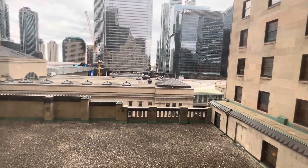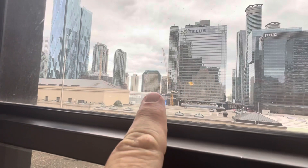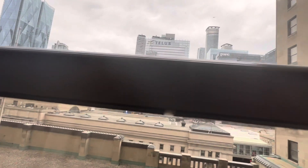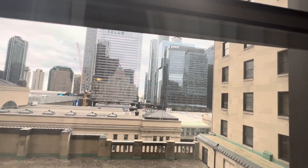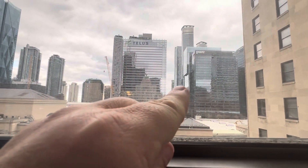If I'm not mistaken, right over there is where the Toronto Maple Leafs play. I believe that's Scotiabank Arena. Rogers Centre — the ballpark — is down there.